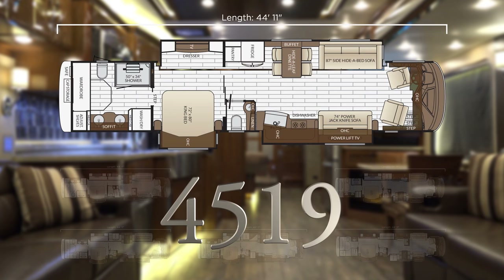The 4519 is a tried and true floor plan with 87 and 74 inch sofas, full rear wardrobe, rear laundry, and a 50 by 34 shower.